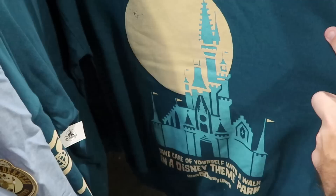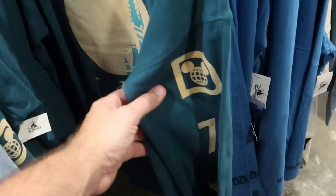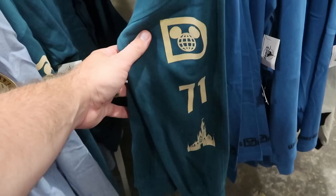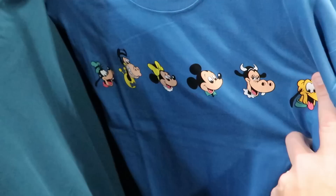Some more brand new merchandise from World of Disney — a pullover sweatshirt with a huge graphic of Cinderella Castle that says 'Take Care of Yourself with a Walk in a Disney Theme Park, Walt Disney World' — $25 from $55. Check out the sleeve with the Spirit Jersey logo and 1971 with Cinderella Castle. Here's yet another brand new long sleeve shirt — only $12.99 with all the characters on the front and Walt Disney World on the sleeve.